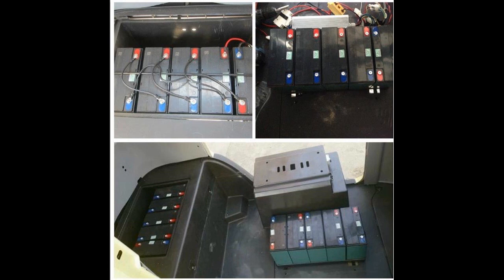The best part for us and our customers is that because we have more space, we can double the battery packs — as seen in the last picture here — to double the range.